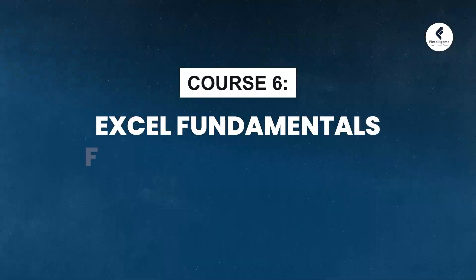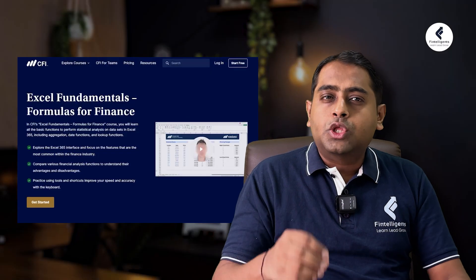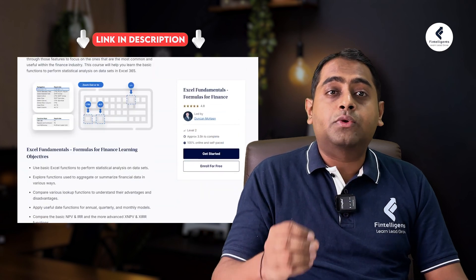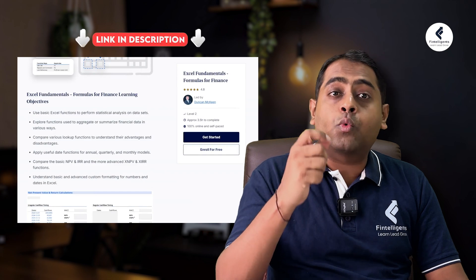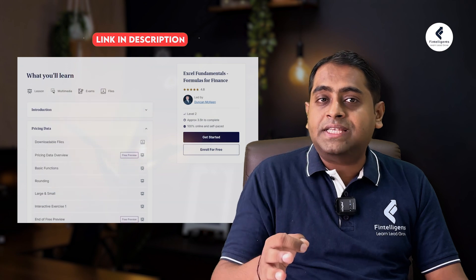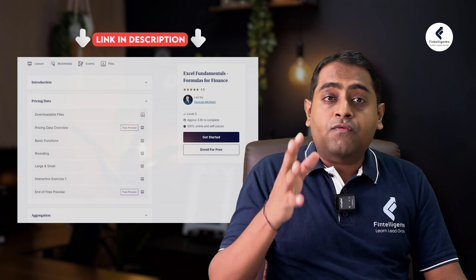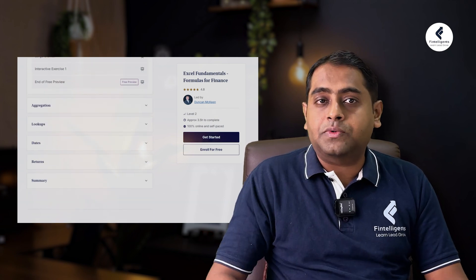The next course is Excel Fundamentals — Formulas That You Should Know by CFI. In this course, you're going to learn about the basic usage of Excel, because Excel is widely used in the industry. Understanding the nuances of Excel formulas will help you a long way. The course focuses on the most commonly used and most useful features of Excel in the industry. You'll learn how to perform statistical analysis, work on datasets, and connect your skills with real-life financial scenarios. Whether you are a fresher or someone who wants to brush up their Excel skills, this course is for you.